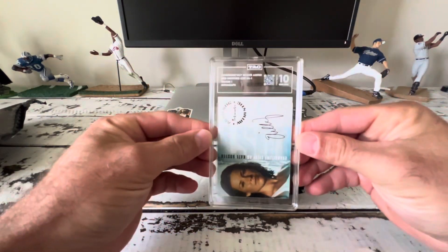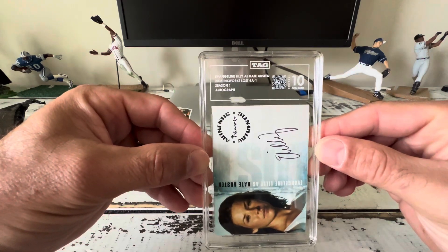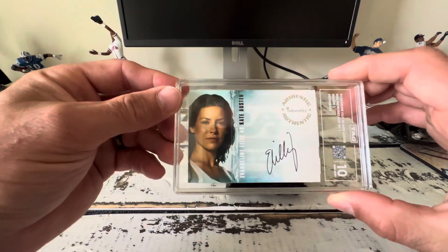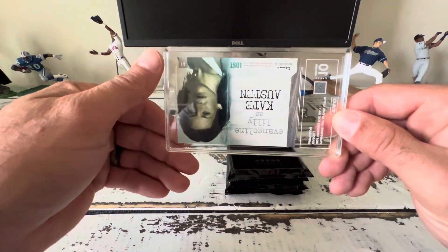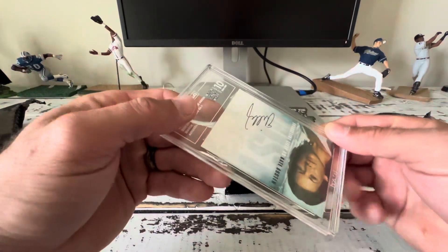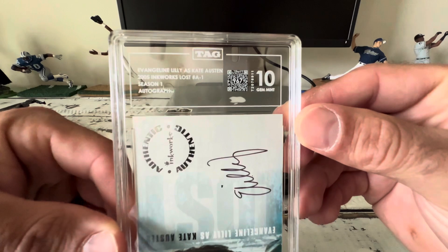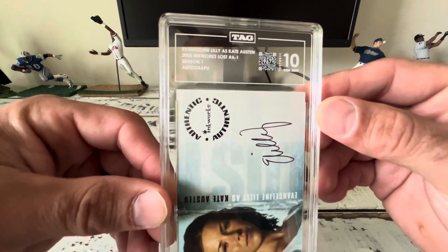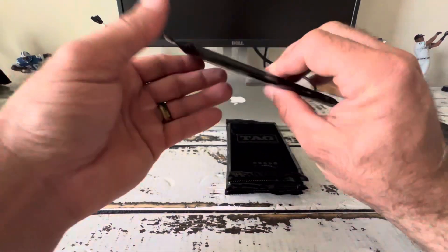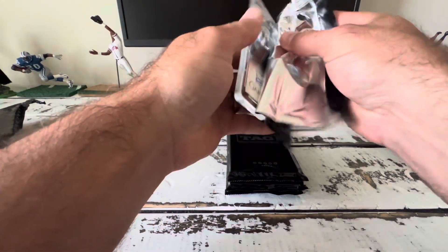Our first card is a 2005 Inkworks Lost autograph — Evangeline Lilly. It's a 10, a 967 out of a thousand. Anything 950 and better is considered a 10. I am a fan of these sleek cases and I believe they fit in the PSA Superior Fit Perfect Fit cases. I'm pretty pleased with a 10 to start things off.